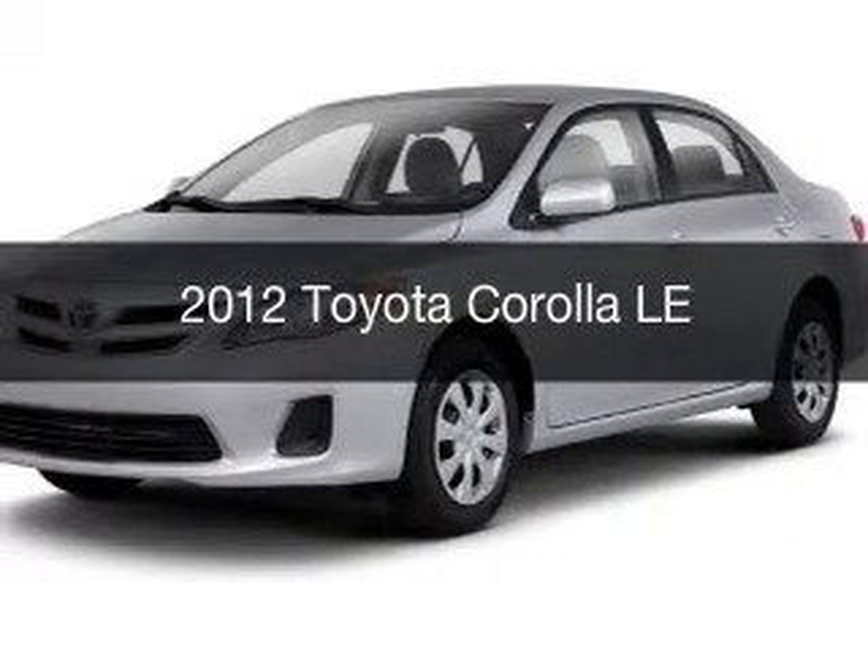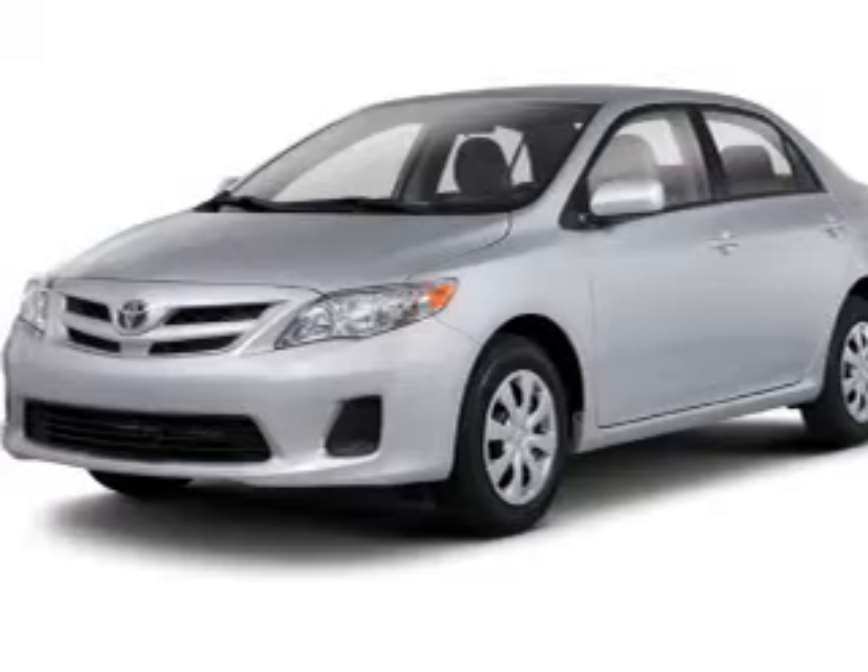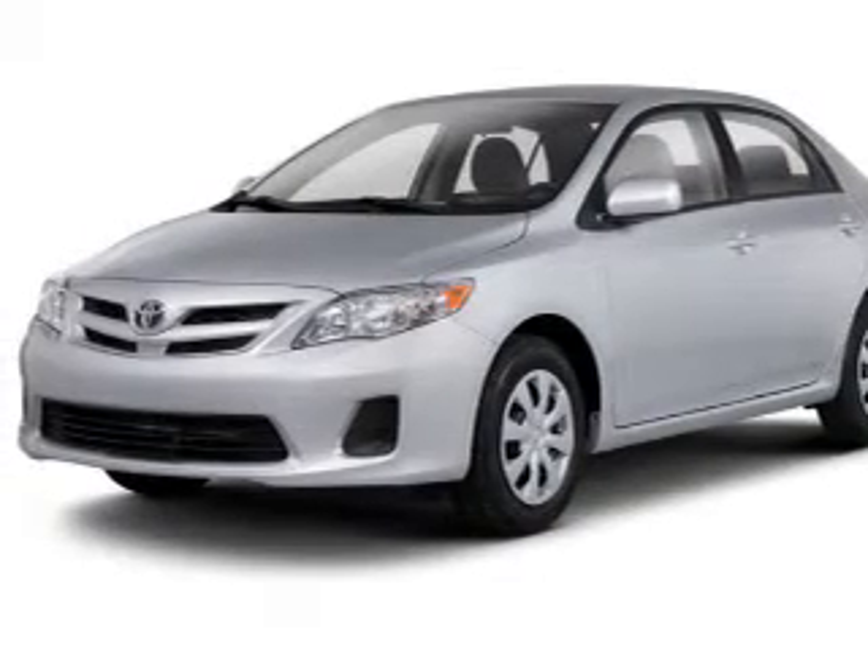This is a used 2012 Toyota Corolla. It's powered by front wheel drive, engine, and an automatic transmission.